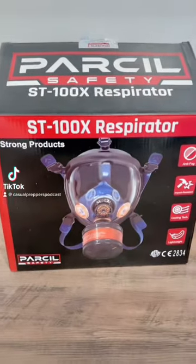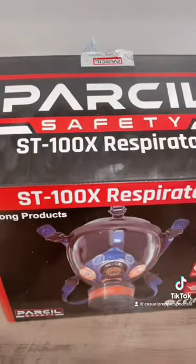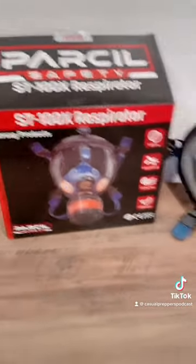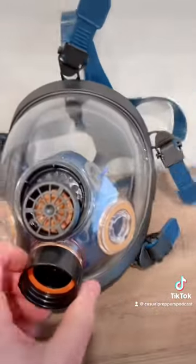If you guys are looking for a nice respirator, check out the Parcel Safety ST100X respirator. This is a really nice, lightweight option to throw in your bag or keep at home, and it has impact-resistant glass and anti-fog.